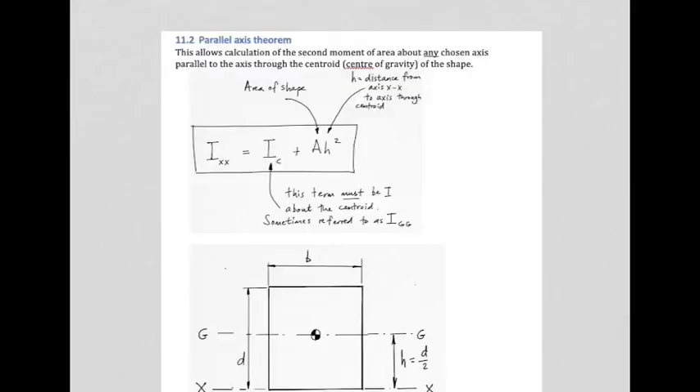Here's another handy tool called the parallel axis theorem. If you have an I value about some axis — either calculated from first principles or looked up in a table — but your problem requires I about another axis, you can use this theorem. An important limitation: the middle term must always be I about the centroid. You cannot convert from an edge to somewhere else; you can only convert from an axis through the centroid.